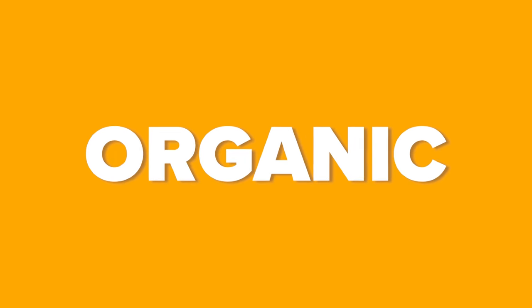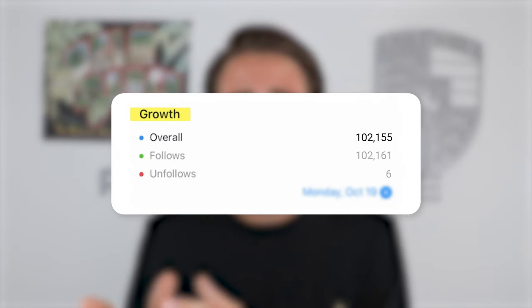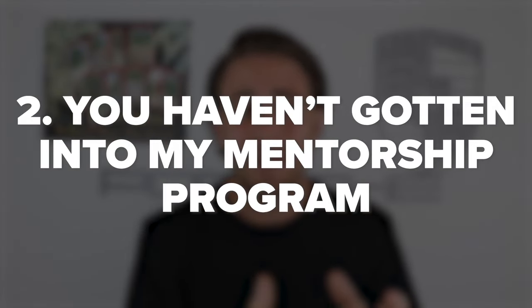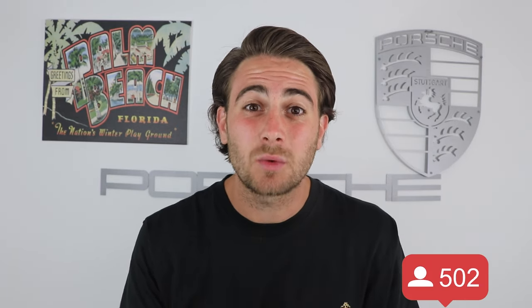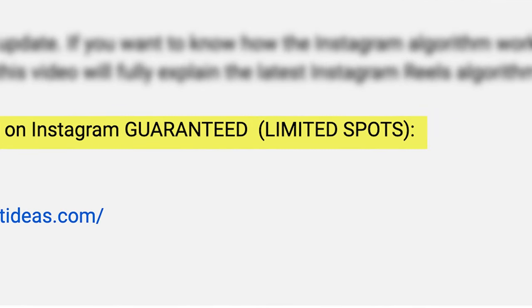The organic reach on Instagram won't last forever, and two things are holding you back: not implementing these tips, and not joining my Instagram mentorship program. The program guarantees you'll get more followers in the next 30 days or your money back, no questions asked. The average participant has gained over 25,000 followers in 30 days, and no one who fully implemented the advice has gained fewer than 1,000. Sign up at the link in the description — spots are limited.